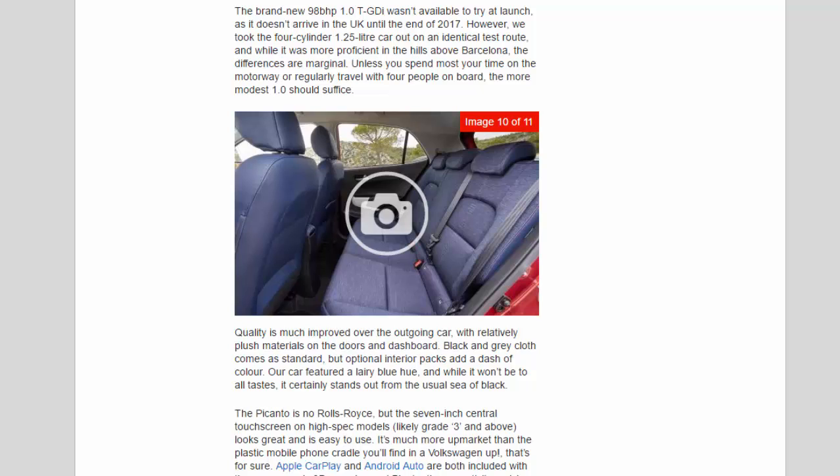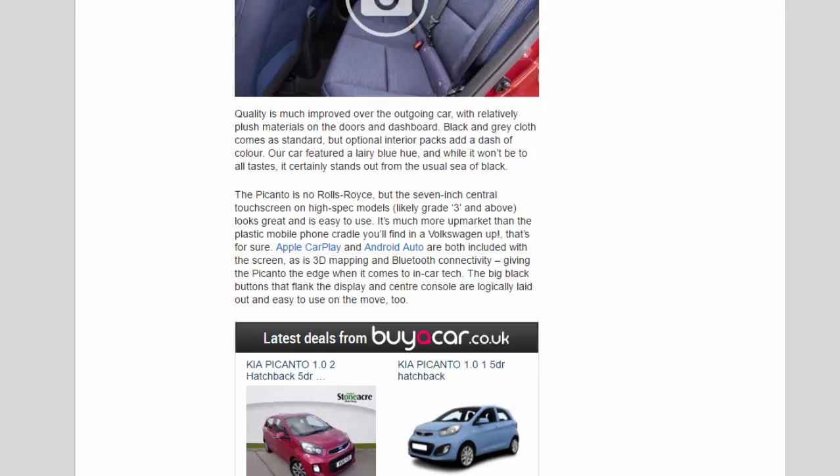Quality is much improved over the outgoing car, with relatively plush materials on the doors and dashboard. Black and gray cloth comes as standard, but optional interior packs add a dash of color — our car featured a 'Larry Blue' hue which certainly stands out from the usual sea of black. The Picanto is no Rolls-Royce, but the 7-inch central touchscreen on high-spec models — likely Grade 3 and above — looks great and is easy to use. It's much more upmarket than the plastic mobile phone cradle you'll find in a Volkswagen Up, that's for sure.